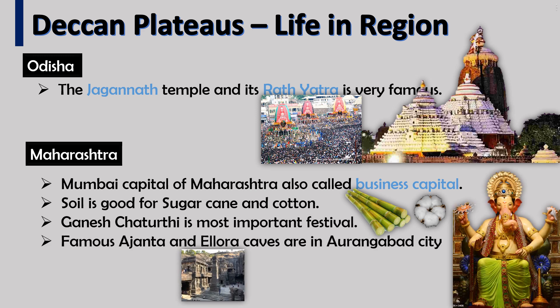Maharashtra: Mumbai is the capital of Maharashtra and is also called the business capital of India. The soil is good for sugar cane and cotton. Ganesh Chaturthi is the most important festival. The famous Ajanta and Ellora caves are in Aurangabad city.